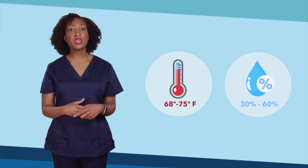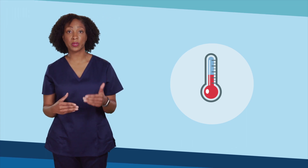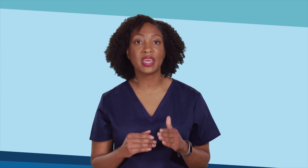On some occasions, the needs of the patient and surgical team require the temperature to be lowered below 68 degrees. That's okay, but the clinical and facilities teams must work together to monitor the humidity to ensure it stays within range. Cross-communication and collaboration is critical. If you notice that the humidity level is out of range or someone is sweating during a case, call your facilities team and ask for help.